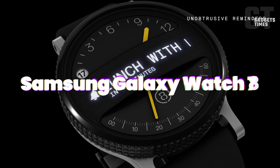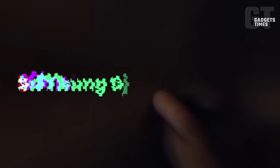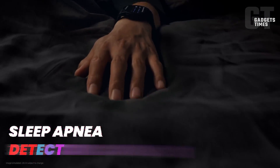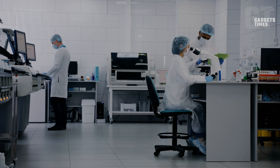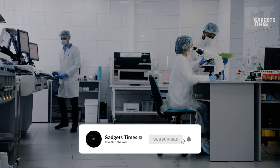The forthcoming Samsung Galaxy Watch 7 is poised to revolutionize the realm of wearable technology by incorporating built-in sleep apnea detection capabilities, following the official authorization of Samsung's sensor technology by the Food and Drug Administration in the United States.